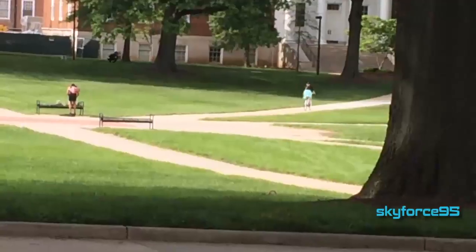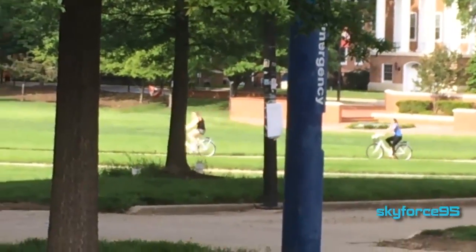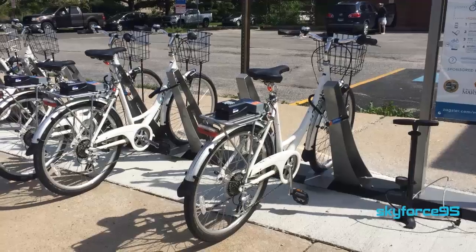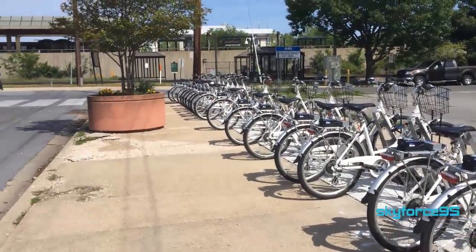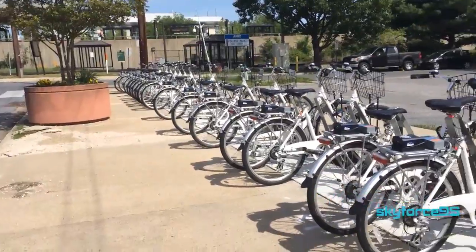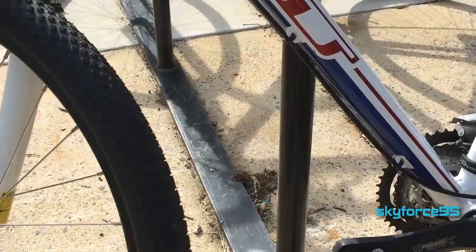If you're going out of state and think bringing a bike is too much of a hassle, look into a bike share program. Many universities and their surrounding cities offer these, so you can still bike without bringing your own.